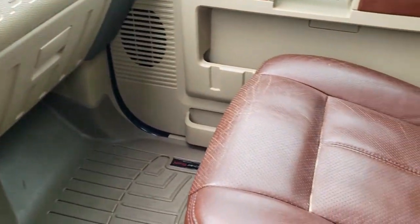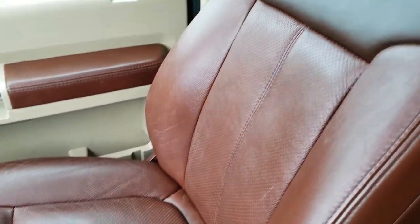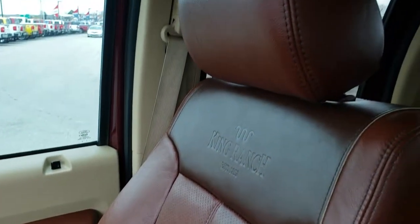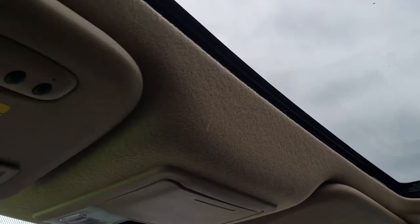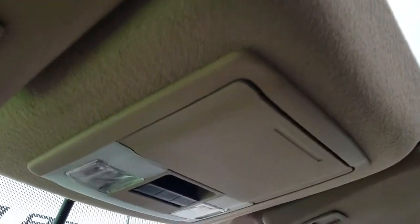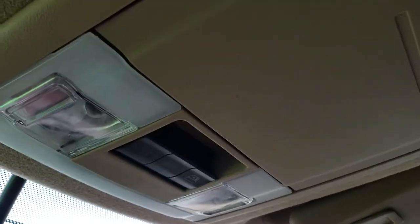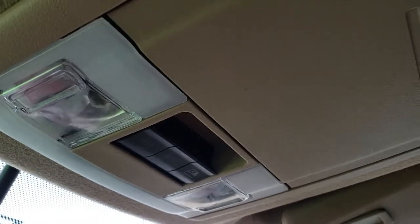The passenger seat is very clean as well — no rips or tears. I really like the leather in these trucks; they always get quite a character as they age. It has the power sunroof and the HomeLink system for your garage door security and lighting systems. Up here are your power sliding rear window and sunroof controls.